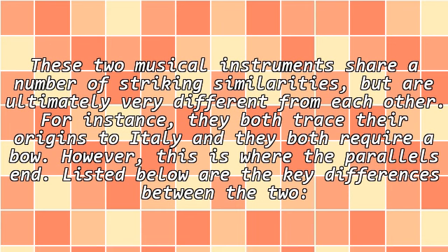For instance, they both trace their origins to Italy and they both require a bow. However, this is where the parallels end. Listed below are the key differences between the two.